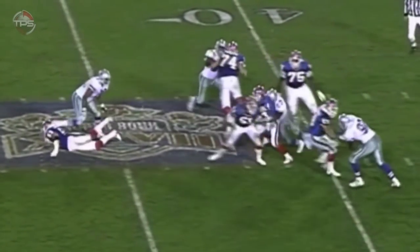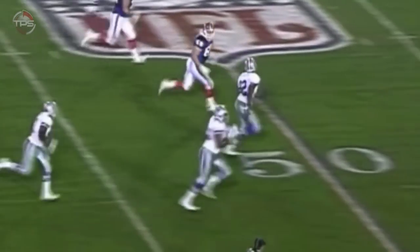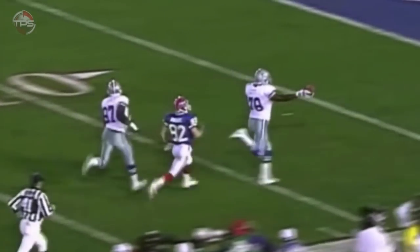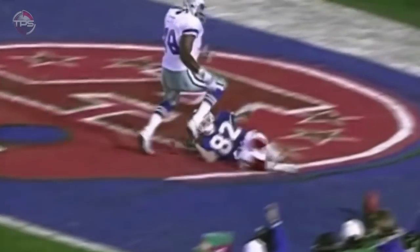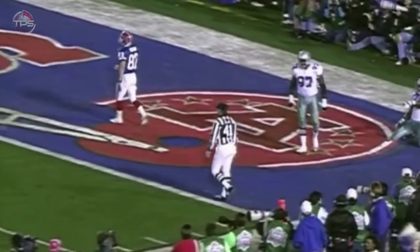Fourth down and six. Fumble, picked up by Leon Lett. Can he go all the way? It's a 60-yard run. He's being chased by Bebe. Watch out. Did he get across? No. That's going to be a touchback.